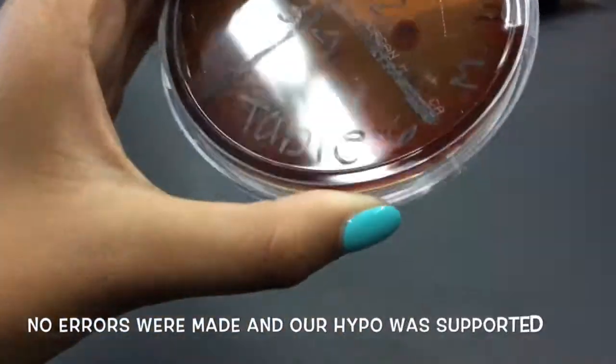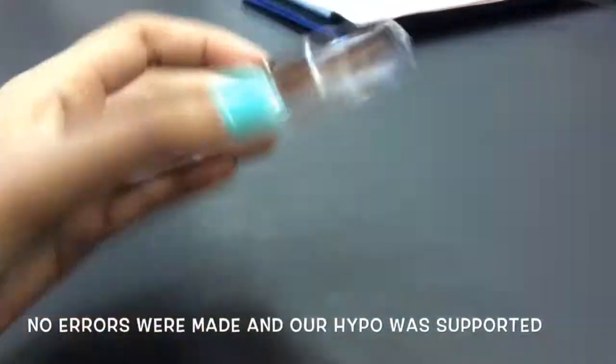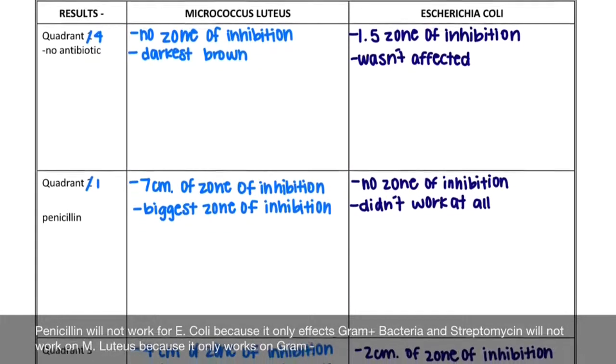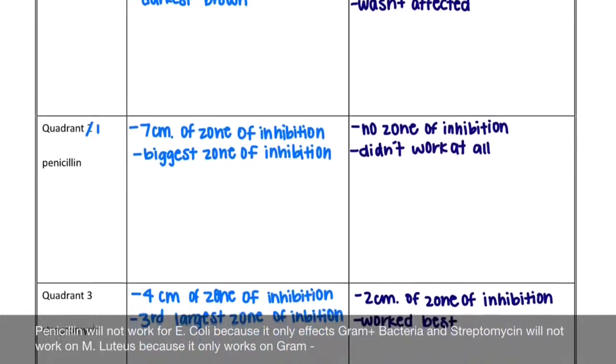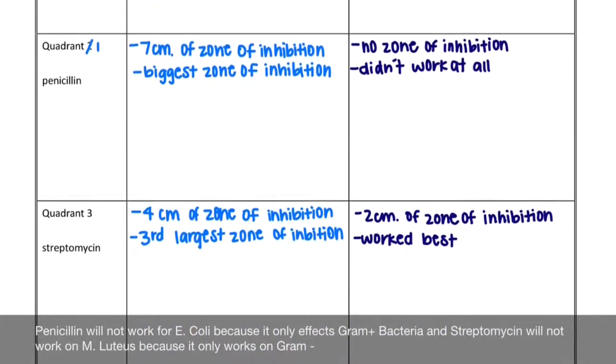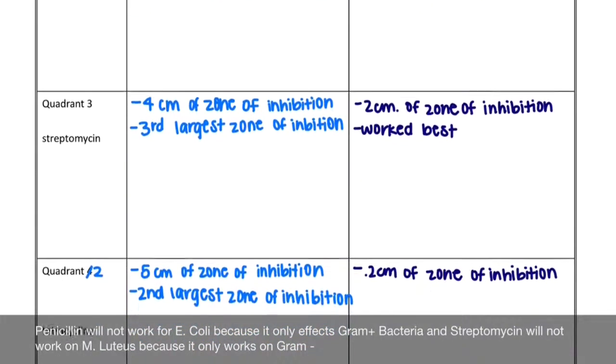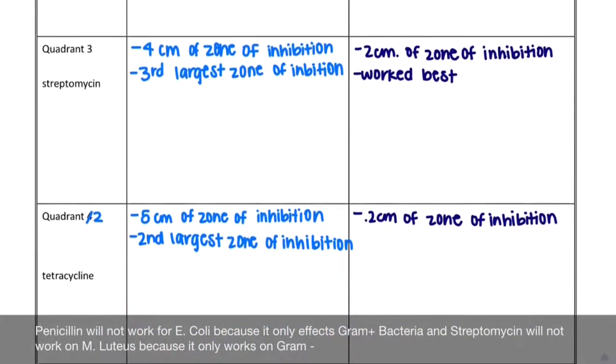Here's our chart showing our conclusion data. The dependent variable was M. luteus and the E. coli growth. Our independent variable was the antibiotics. Our sample size was one disc per four bacteria. Other research questions that we could ask would be: what other antibiotics fight these bacteria?